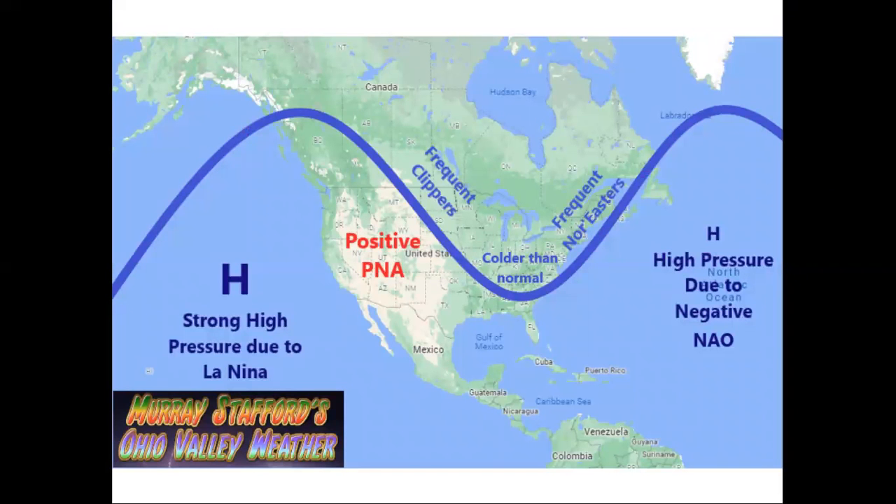Those of you that have watched my other videos know that this is the pattern that I'm expecting us to see this winter. The pattern is due to a strong high pressure over the Pacific Ocean, which will give us a La Nina. I'm also expecting a positive PNA over the western United States, which helps to make this ridge of high pressure even bigger.